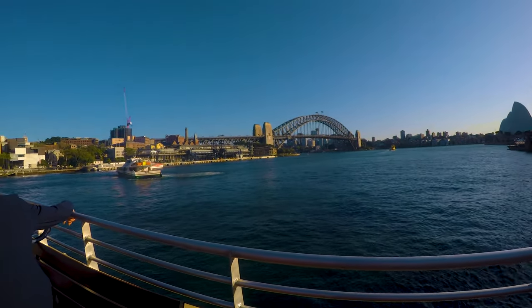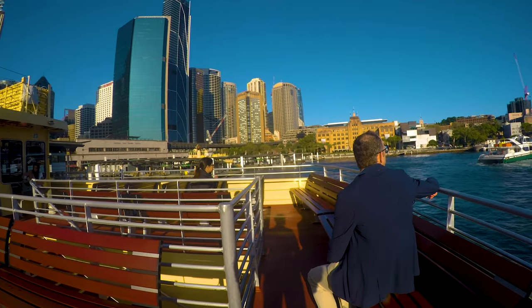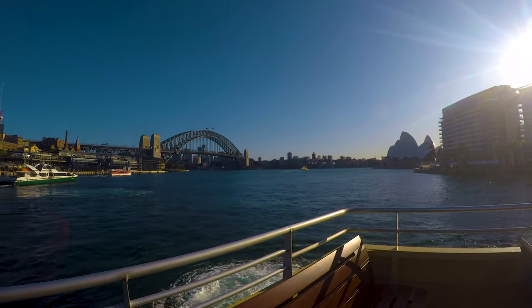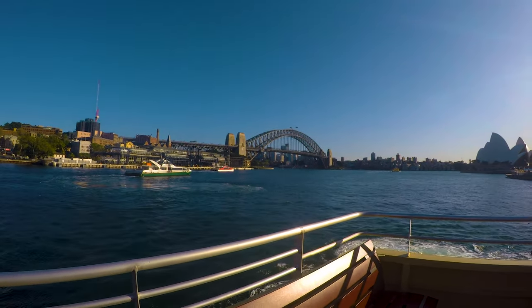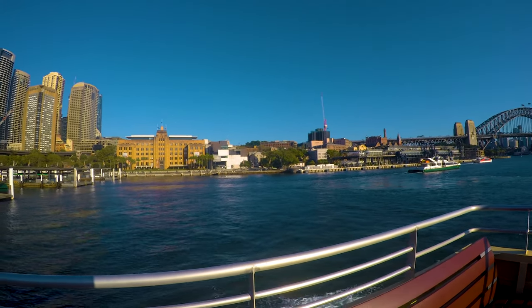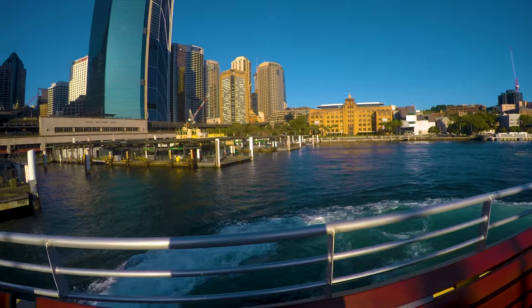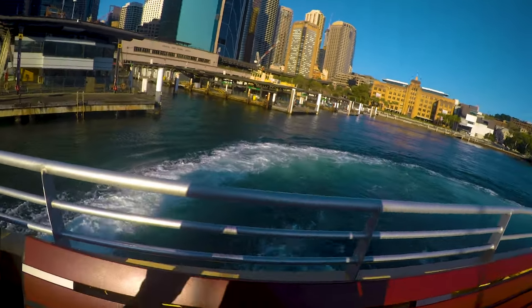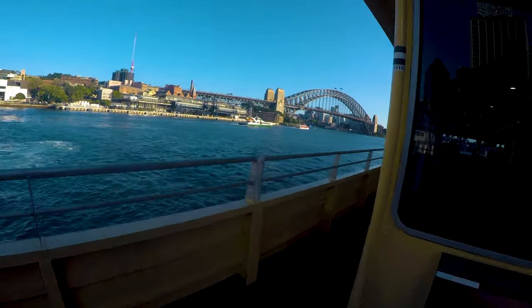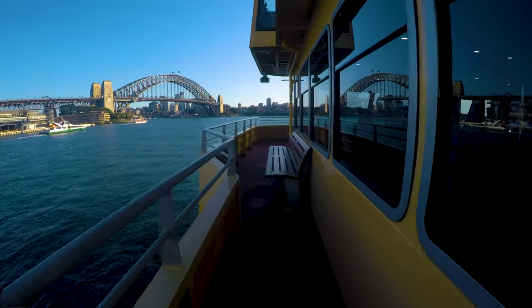There's the Opera House coming into view. There's some random bloke just sitting on a chair having a look around — Sydney Harbour Bridge and Opera House again. That grand old building is a museum of some kind, I believe. There's Circular Quay railway station, where you get a very clear look at the Cahill Expressway and the railway underneath it.